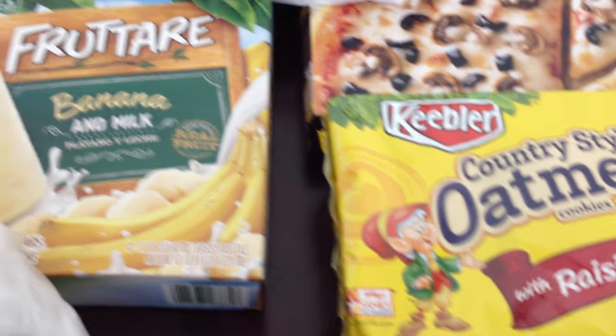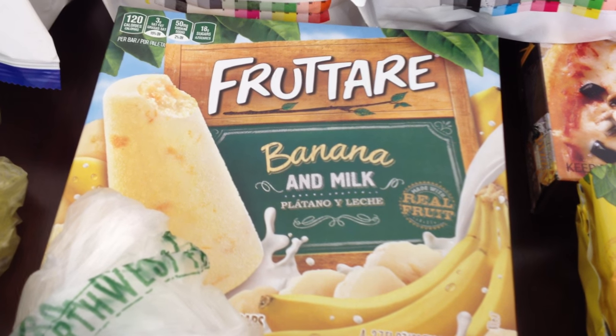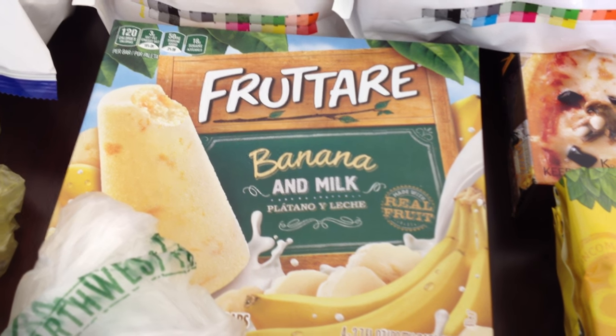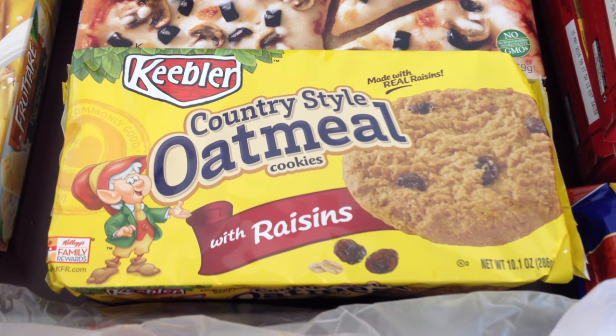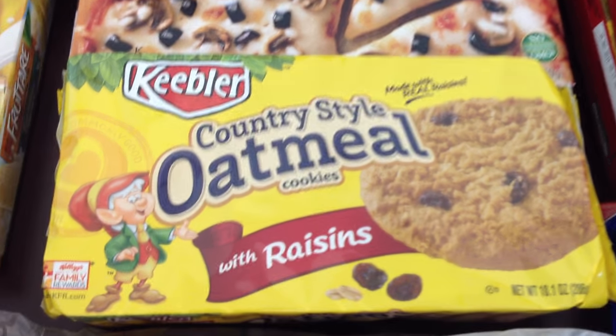Now I'm going to share what we got from Grocery Outlet. We picked up some banana and milk bars — they have real bananas in them, you get four for $0.99, and they're super yummy. We got some country oatmeal with raisin cookies, those were $0.89, which I thought was an amazing deal — they're a 10.1 ounce package. We got those as a treat for the boys.